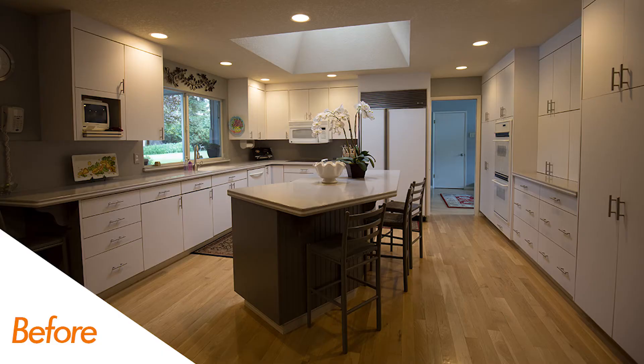This was our fourth Kitchen Crate Custom of this year. We're just now getting a chance to produce this video for you, but we would love to show you some amenities of this beautiful new kitchen. So let's go to the images right here.